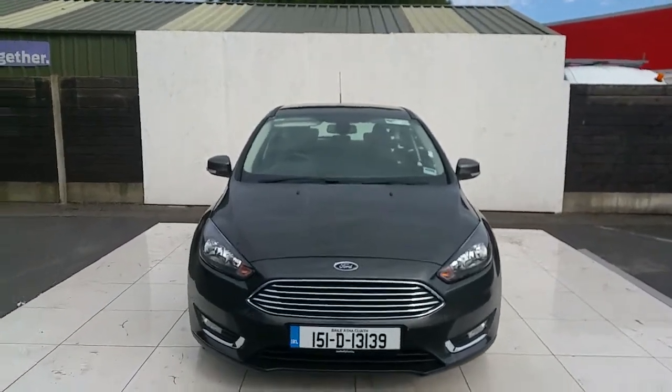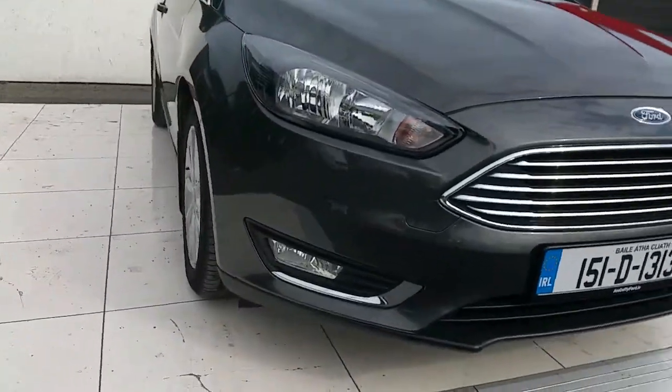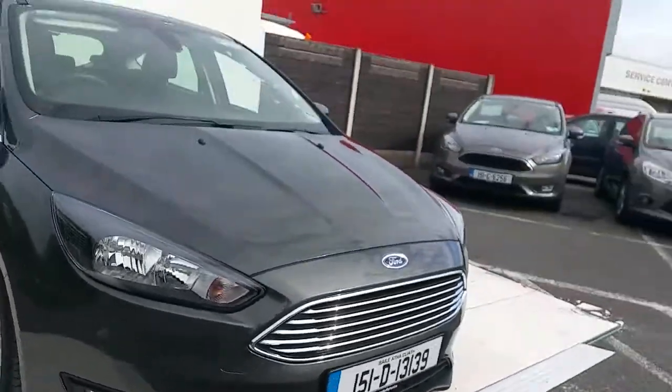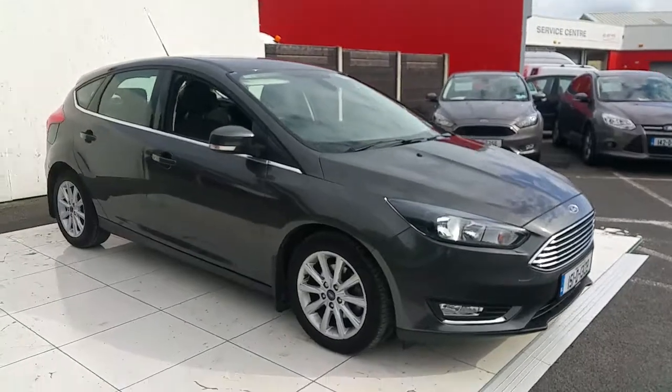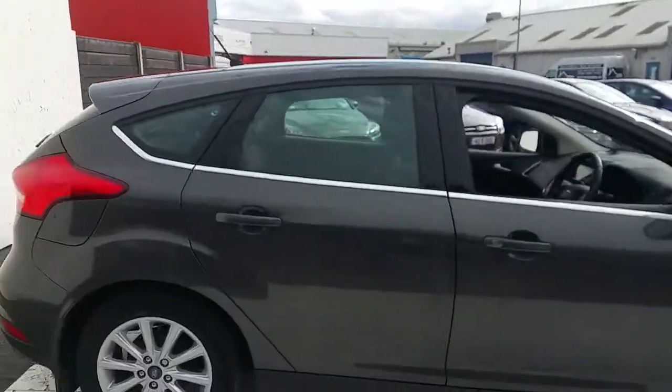Some of the features on this car include a chrome front grille and chrome front fog lamps. As you can see, this car is finished in magnetic grey. It has 16 inch alloys and a beautiful chrome trim finish.